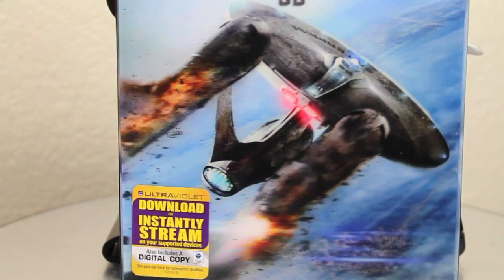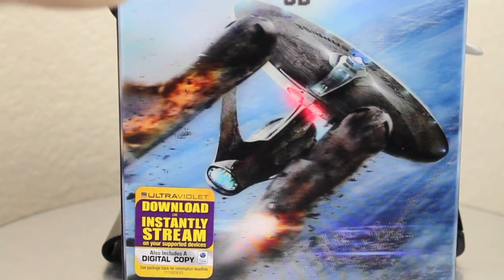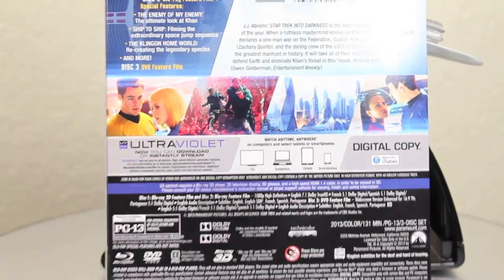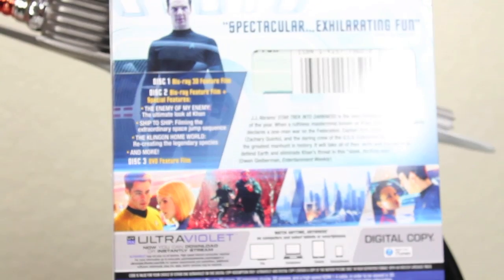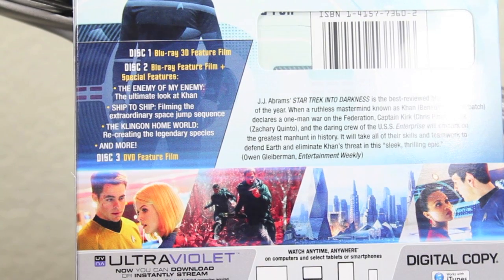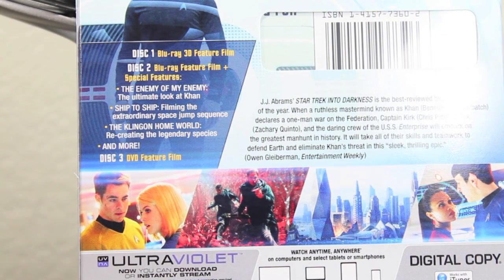You can see the Enterprise crashing down — it's a really cool lenticular cover. This movie looks stunning on Blu-ray. I haven't seen it on Blu-ray 3D, but this was one of the best movies I saw in 3D all year, better than Iron Man 3 or Man of Steel and a bunch of others. It comes with the Blu-ray 3D — I don't have a 3D Blu-ray player, but I'm sure it'll look amazing because it looked amazing in the theater.